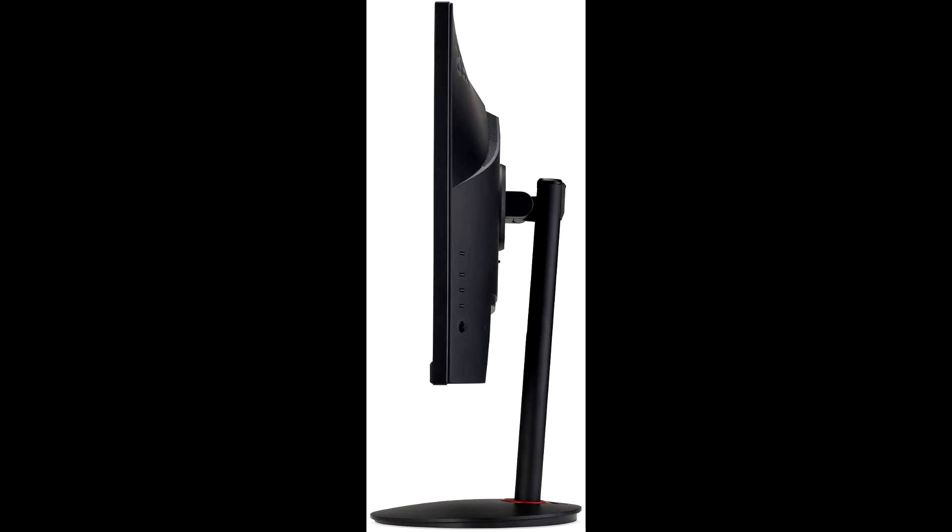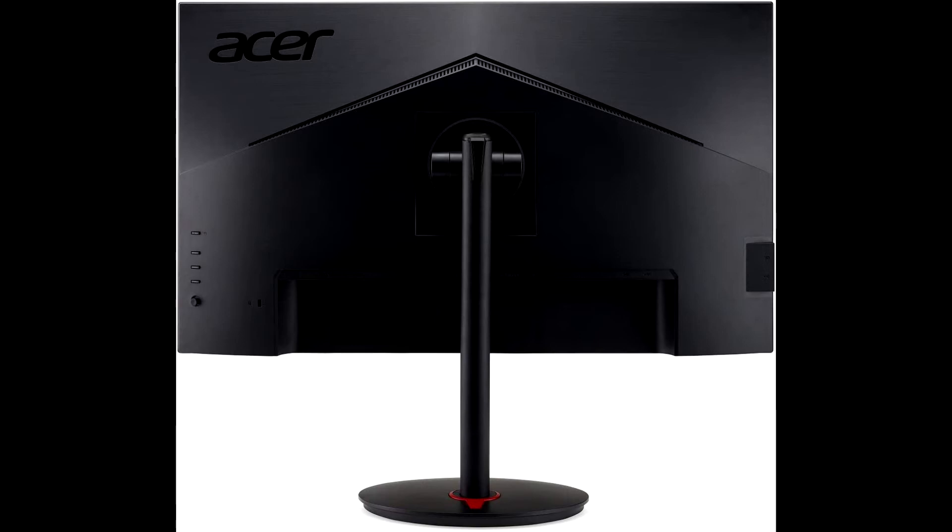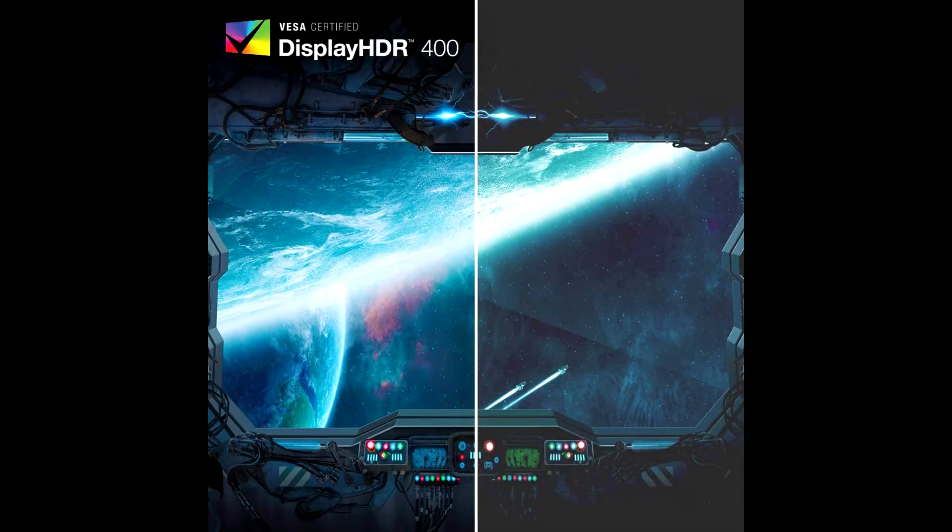The design saves space on your desk and lets you place multiple monitors side by side to build a seamless big screen display. Enjoy seamless, lag-free gaming with a rapid overclocked 170Hz refresh rate.